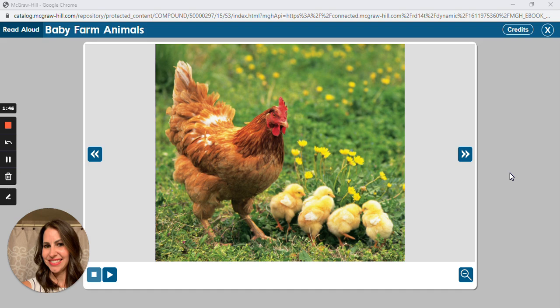What animals do you see in this picture? What baby animals do you see? You see the baby chicks? What are they doing? What do you think those baby chicks are doing?